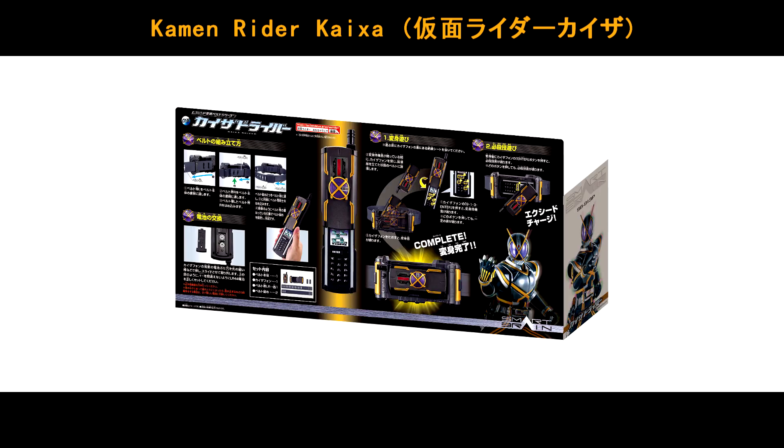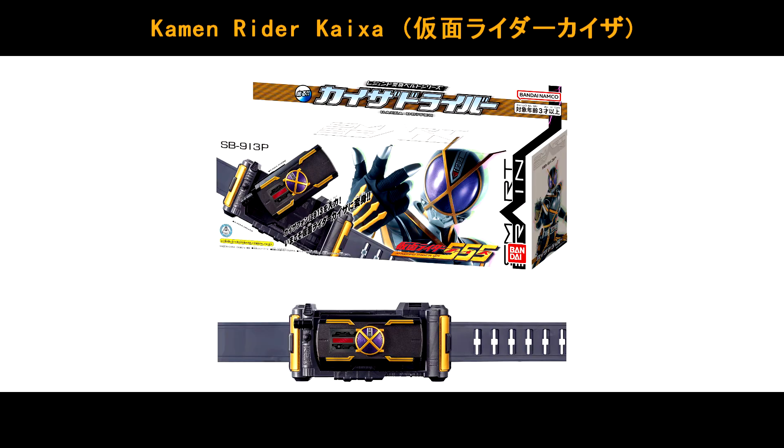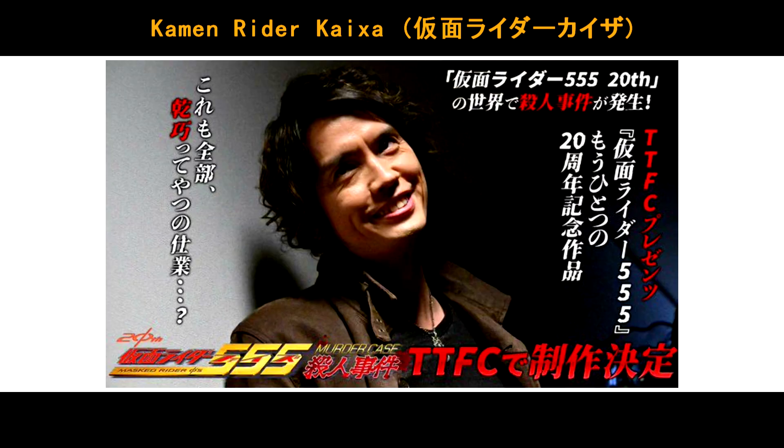Today is 9/13, and there will be a Kaizer driver as well. And there will be a new TTSB special — you know, for the Kamen Rider Kaizer 20th anniversary. Stay tuned!